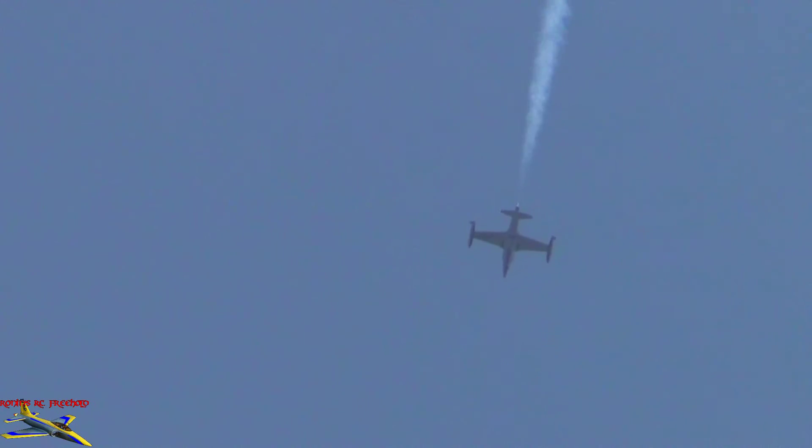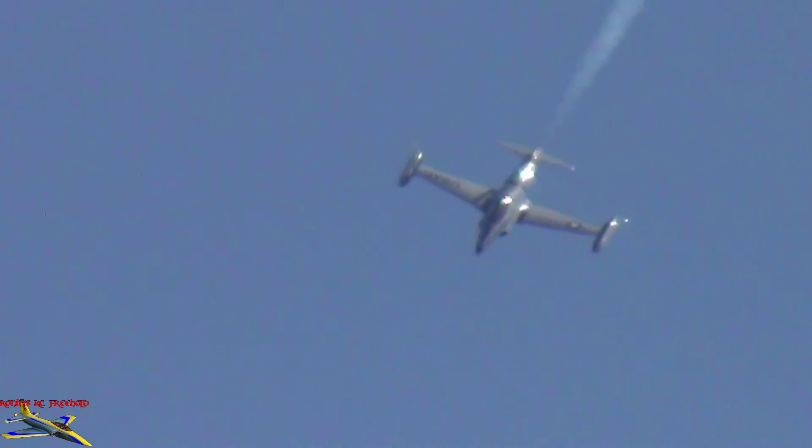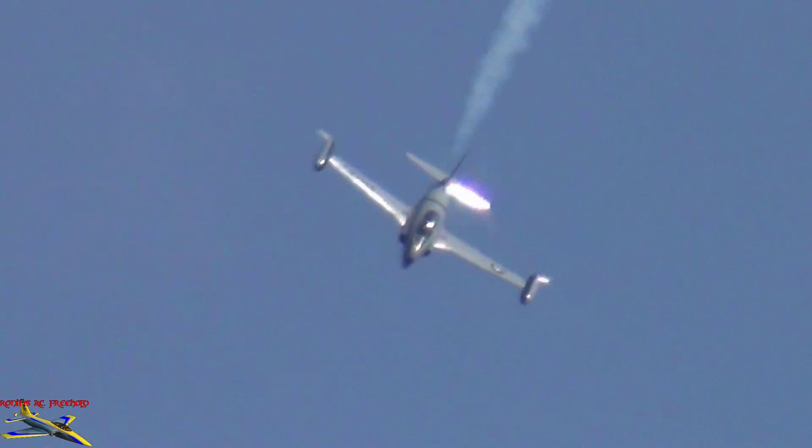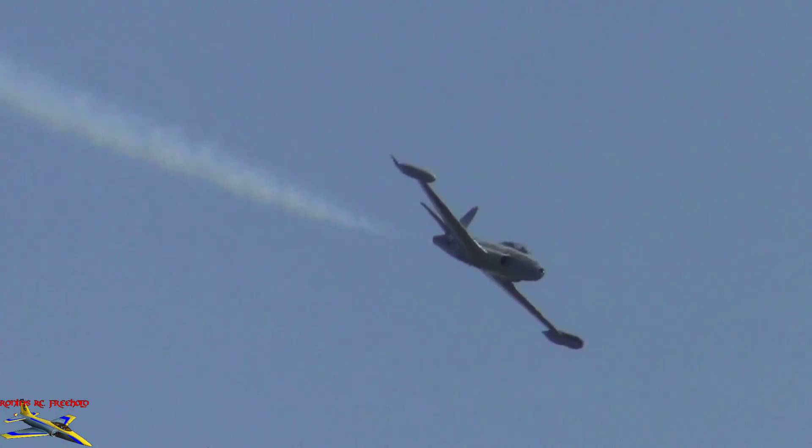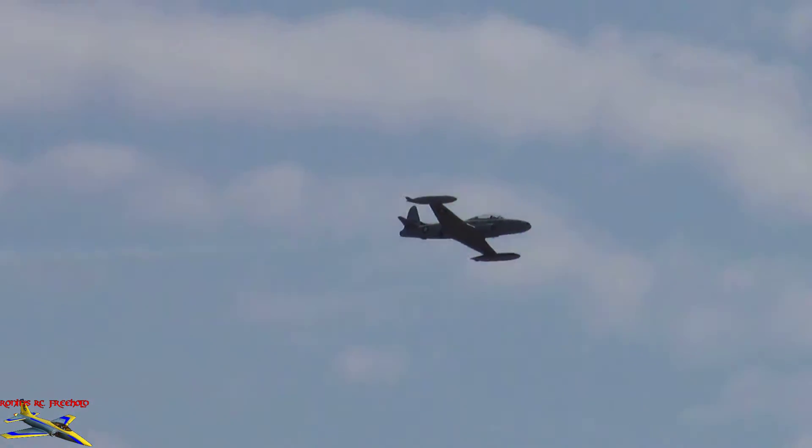Now hanging upside down, he'll start to head back down towards the ground to give us an idea of the incredible speed capabilities of the T-33. The aircraft is powered by an Allison J-33 Rolls-Royce engine that generates 5,400 pounds of thrust and a top speed of 505 knots.